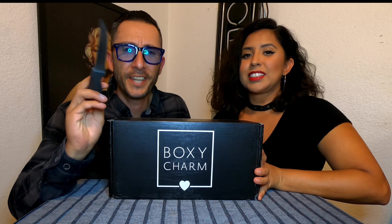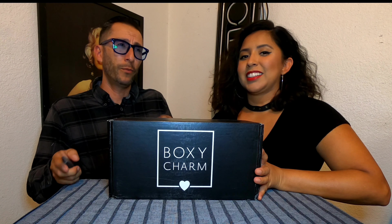Hi guys, welcome back to our YouTube channel! Thank you for subscribing and tuning in to another BoxyCharm Luxe video. Getting us to that 1000 mark — we surpassed 1000 already, we're at 1060 or something like that. Thank you so much, we really appreciate it!